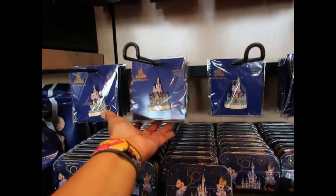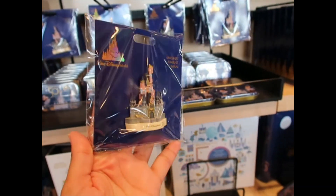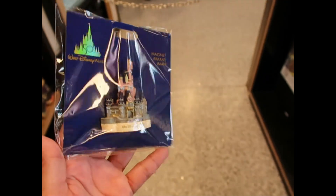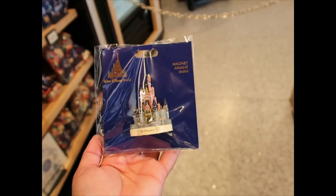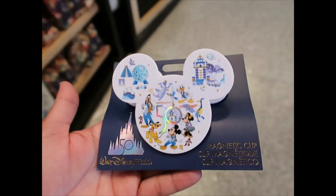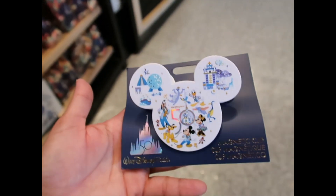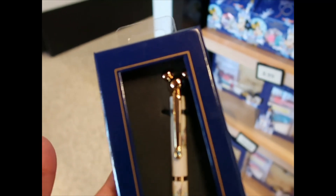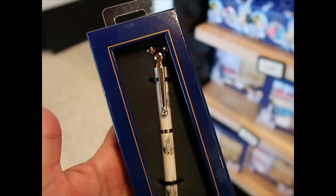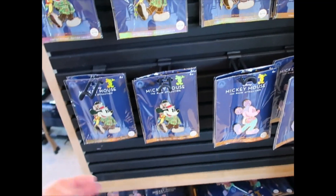I'm seeing a magnet that came back — it was very popular when first released, and it's red, so $11.99. A magnetic clip is also $11.99. The deluxe pen is also back at $34.99 — you can see that beautiful Mickey art on it. I carry mine in my wallet every single day.